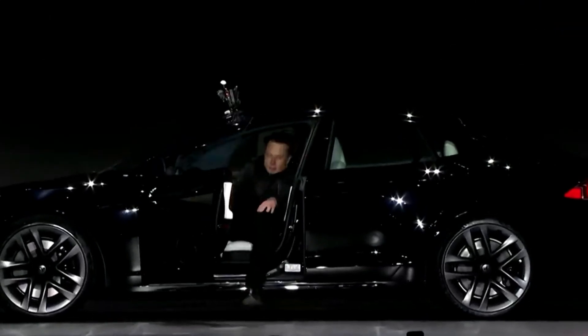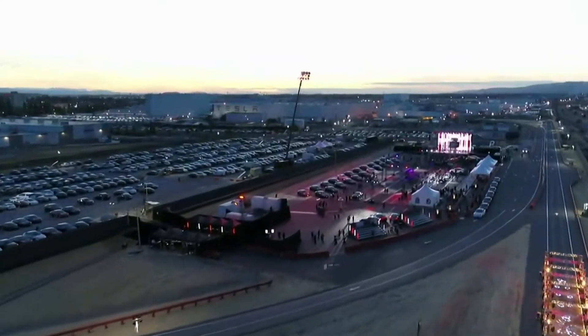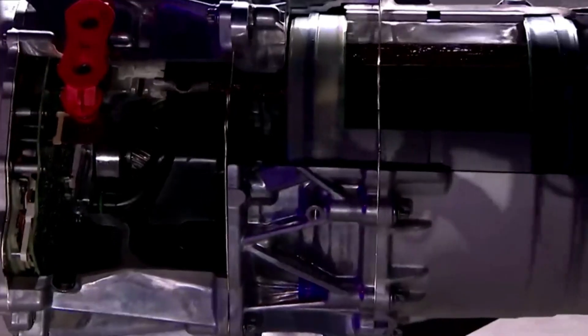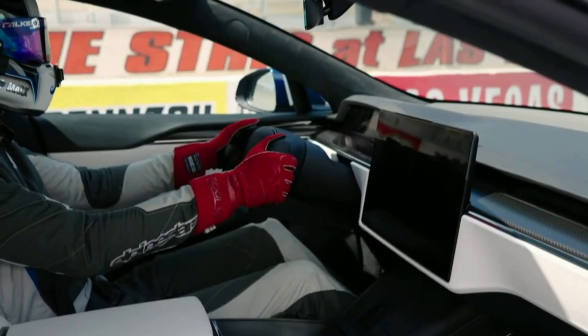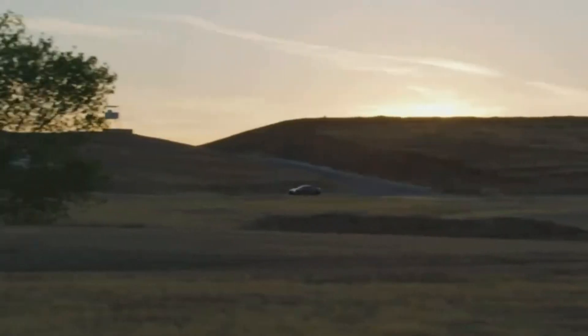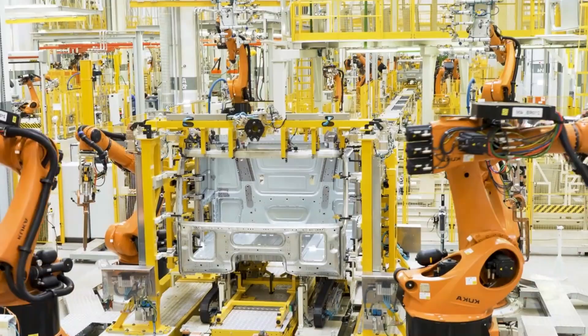When Elon Musk took the stage during the Model S Plaid delivery event, the atmosphere was already electric. Everyone anticipated big announcements, but what he unveiled was a true game-changer. He introduced the world to a revolutionary motor, the first in production to feature a carbon-wrapped rotor. This motor promises to redefine performance standards for electric vehicles and perhaps the entire automotive industry.